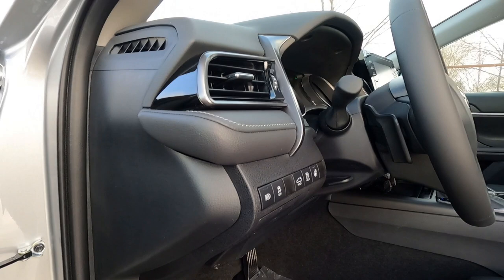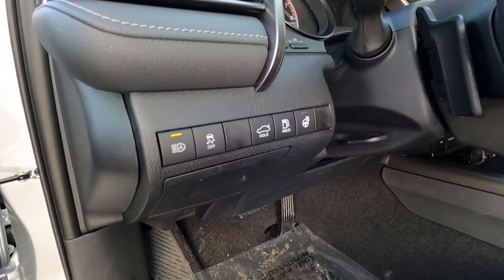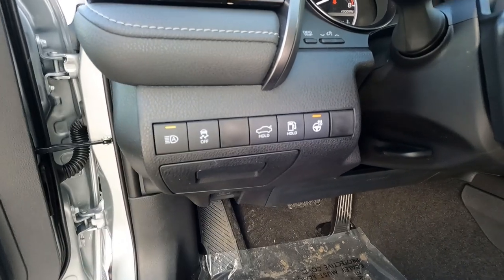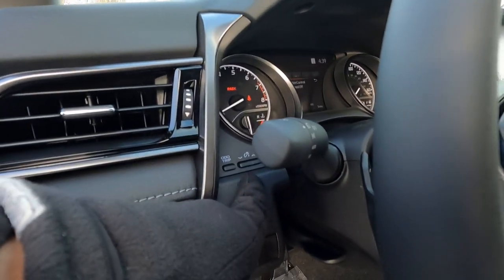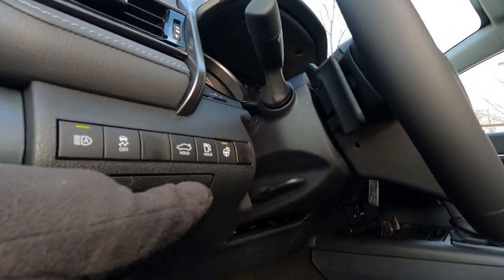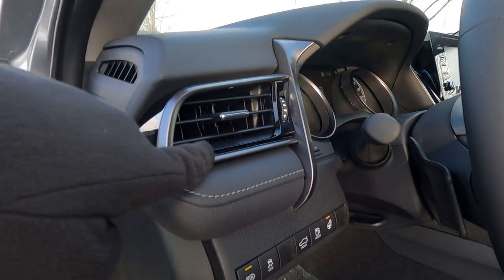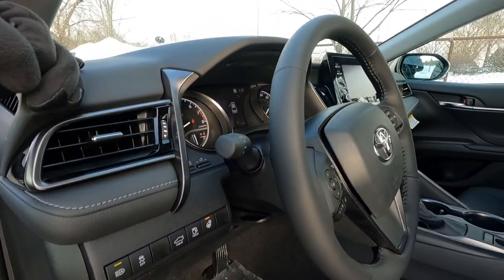Over here on the side of the dash, there are some switches: automatic high beams, traction control on and off, trunk release, gas door release. This one has the cold weather package, so that's your heated steering wheel on and off switch, trip meter, and dimmer switch for your dash lights. Tilt steering wheel here. The satin black and gloss black trim with gunmetal gray trim looks great, and you've got four vents running all the way across the dashboard.